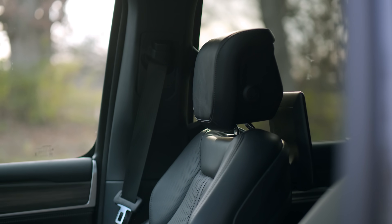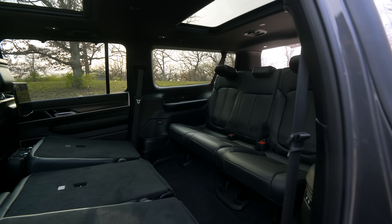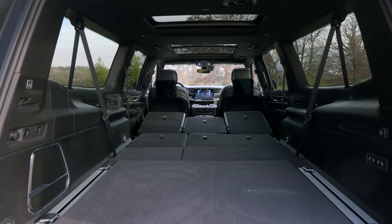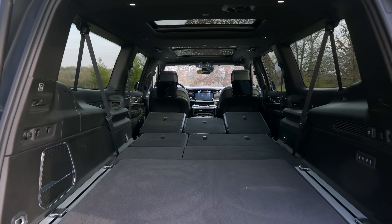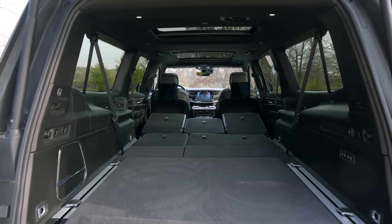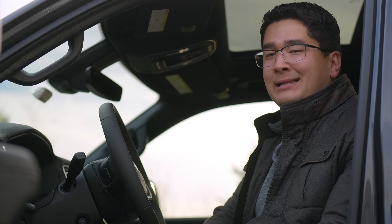The third row is large enough for full-size adults. With the second row up, I managed to fit eight tires in this thing with no issues. With that, it's time to put this thing in the shop so we can talk about the inline six.